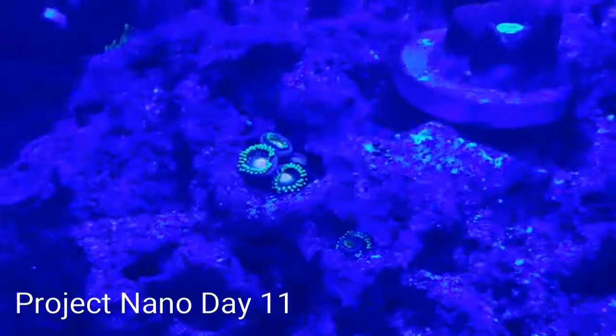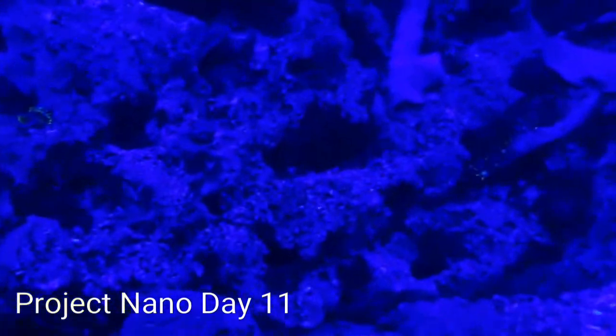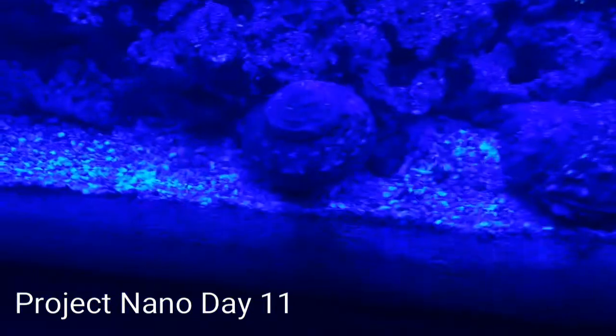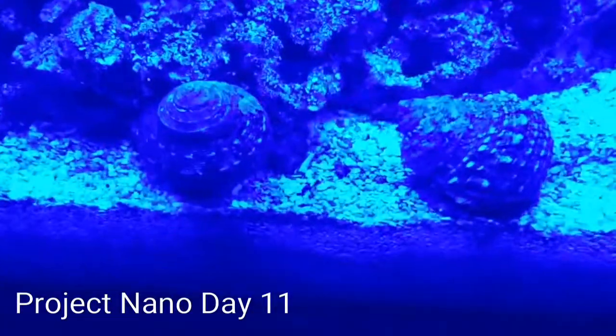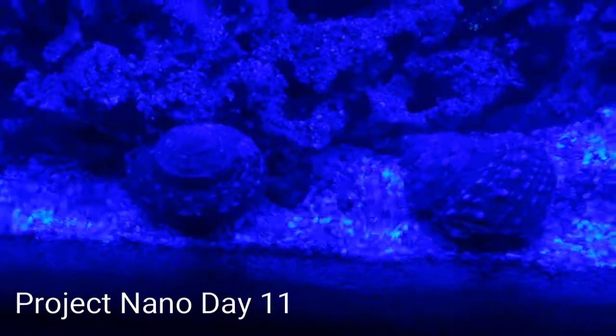We've got some soft coral, some hard coral, some more GSP here. It looks like one of the creatures — probably the snails — flipped over the GSP, so I'll have to straighten that back out. I've got three strands over here and one on the other side.